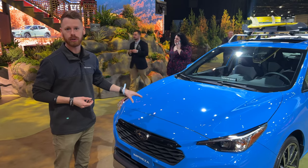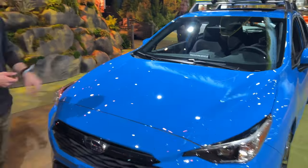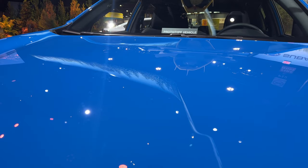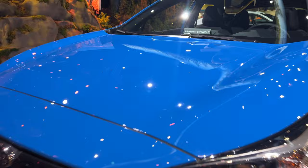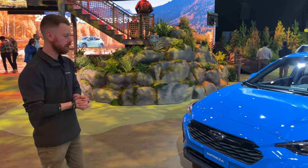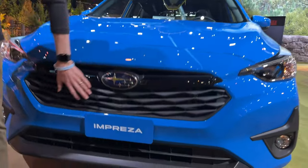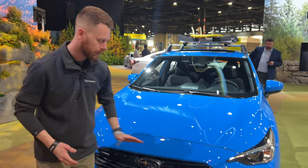New for the 2024 Impreza is also this new Oasis Blue color, which is exclusive to the Impreza only. It's a really nice blue that catches your eye and really signifies that sport look on the new Impreza. Much like many of our other newer Subaru models, Subaru is now incorporating this hexagonal front grille, giving it new styling unlike the previous generation that had straight lines on the grille.